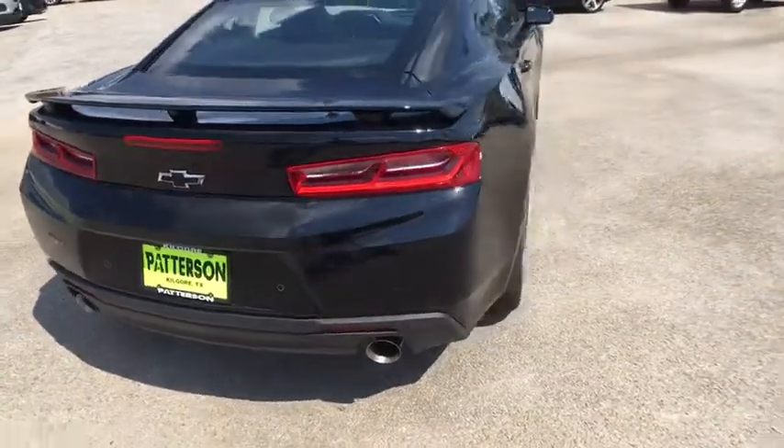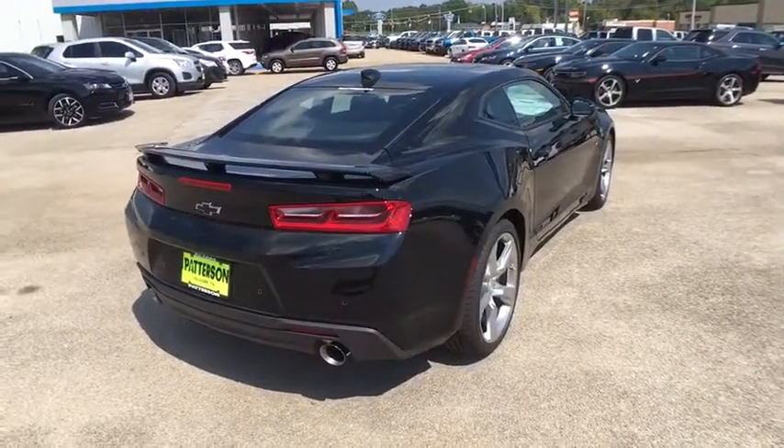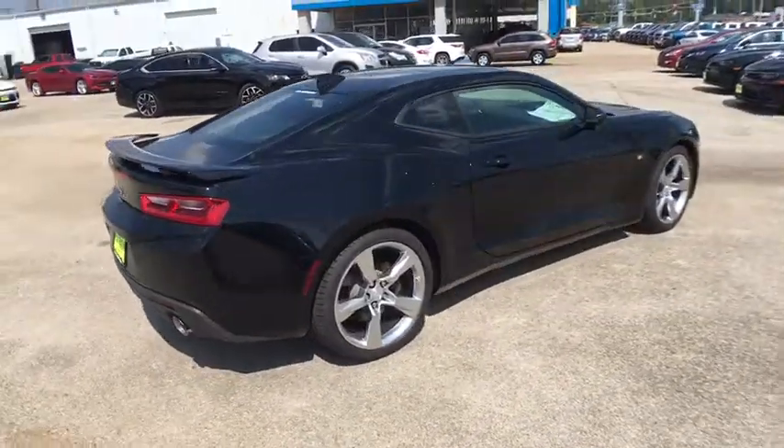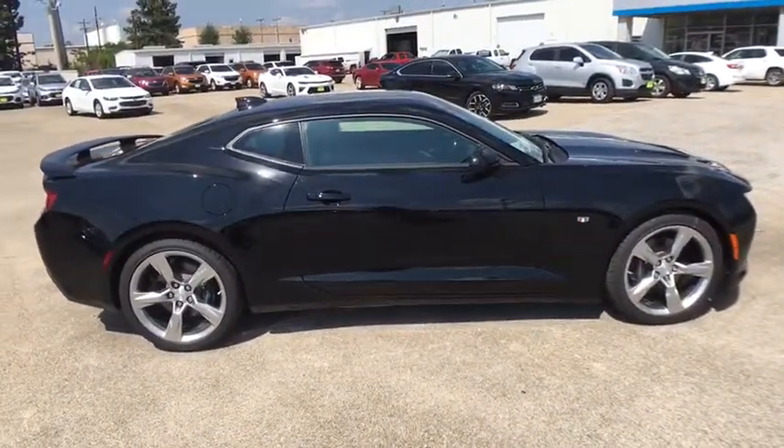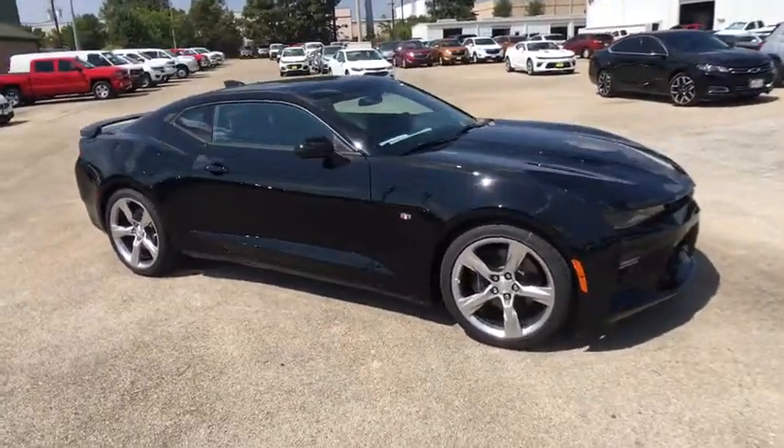Four-wheel disc brakes, front format, cruise control, ABS four-wheel, premium sound system, rear defrost, universal garage door opener, AM FM stereo radio, auto off headlights, passenger airbag.